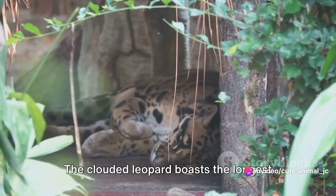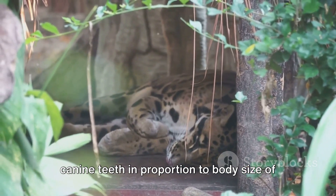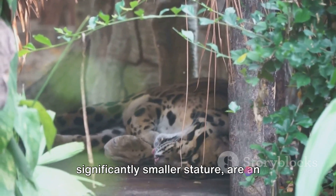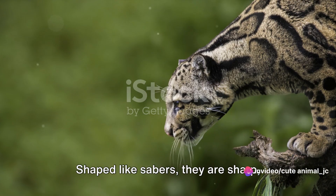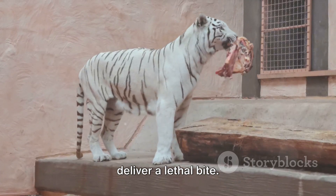The clouded leopard boasts the longest canine teeth in proportion to body size of any wild cat. These teeth, which are the size of a tiger's, despite the leopard's significantly smaller stature, are an impressive sight to behold. Shaped like sabres, they are sharp, elongated, and perfectly designed to deliver a lethal bite.